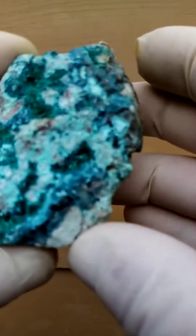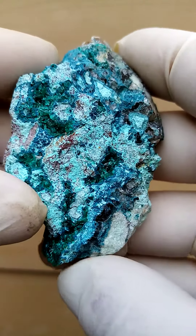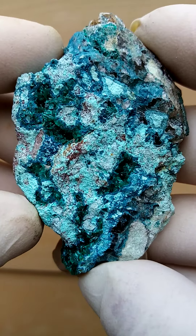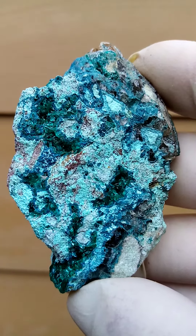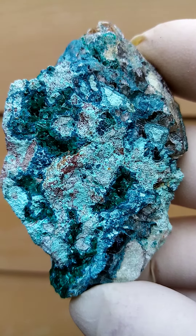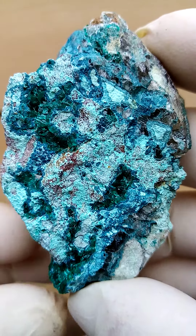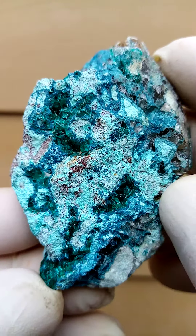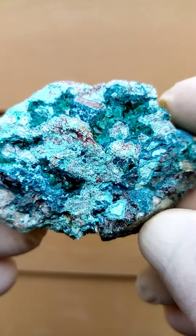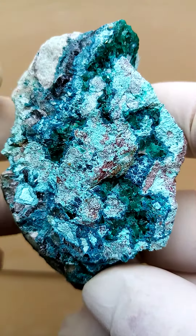What is lovely about this is we have dioptase — sections of dioptase running through a chrysocolla, which is sitting on the matrix, giving it some lovely patterning. As we're seeing it here it looks a little bit dull; let's see — that's more accurate from a color point of view. So let's go around — lovely patterning, it's like little dioptase paintings on this matrix.